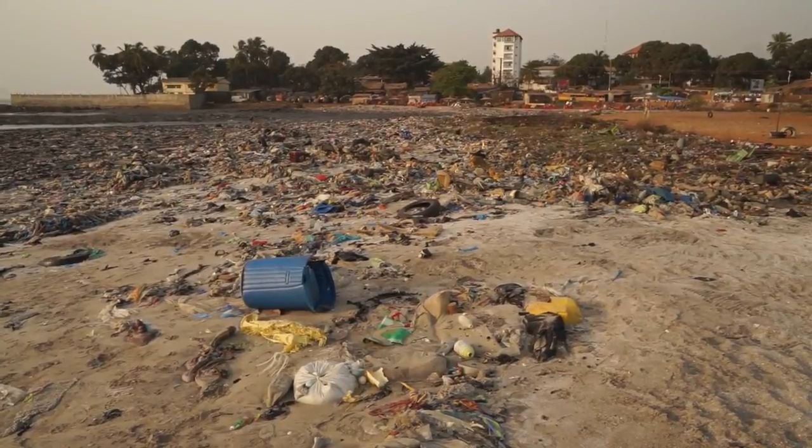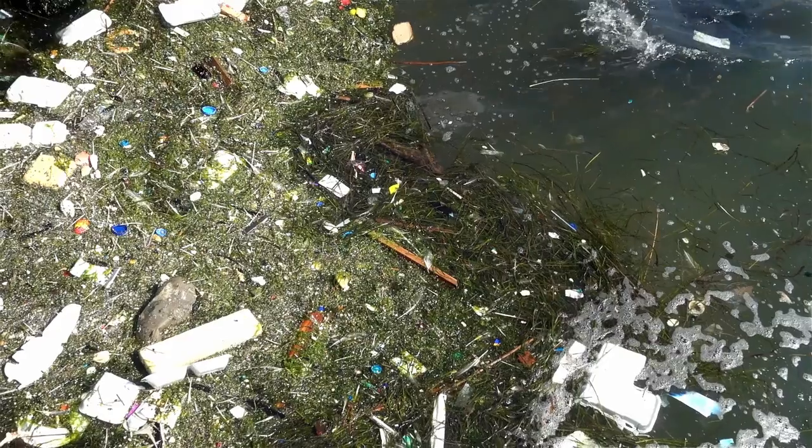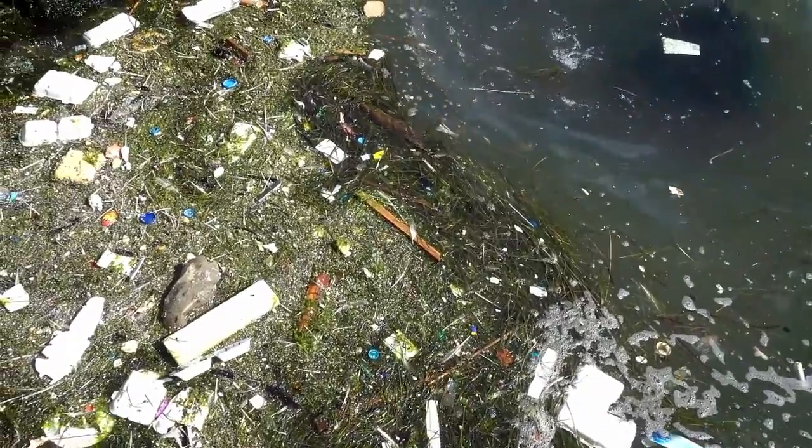Researchers say that by 2050, 90% of reefs will be extinct, and the life on them too. That means that 25% of the ocean life will be over.